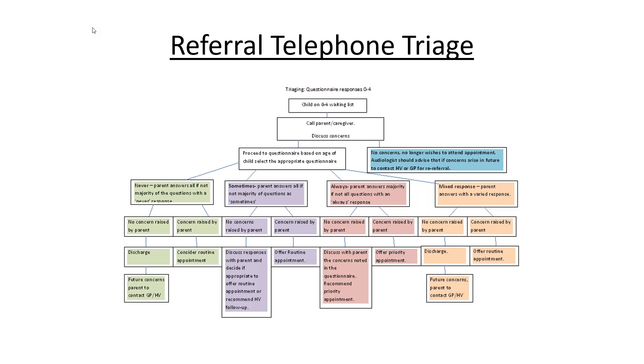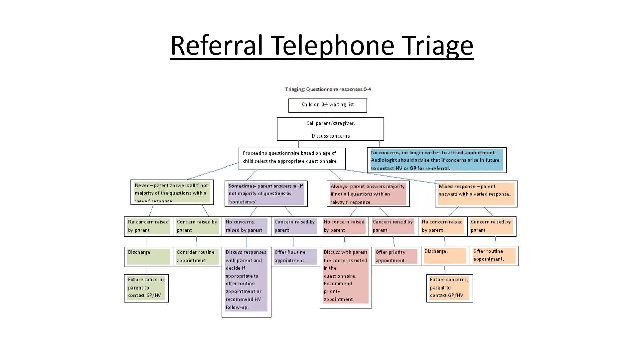As a team we discussed that in some instances hearing tests may no longer be required - for cases of temporary glue ear which may have resolved, or developmental speech and language which may have improved since the referral was made. We thought there might be an opportunity for discussion with parents to get a sense of what their concerns are and whether those appointments were still needed. We've been having collaborative discussions with families using a questionnaire to guide these conversations, which gives us a good tool to verify concerns and ensure continuity between all three audiologists when phoning families.